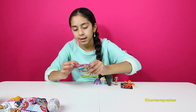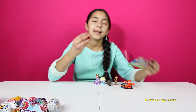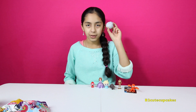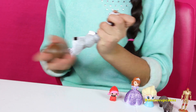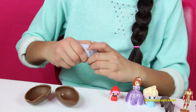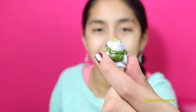Now let's open some Lala Loopsie Teenies. Let's open it — we got number 3, 5, 6. She's supposed to be Little Red Riding Hood. Now let's open a Frozen Chocolate Surprise Egg. So here we got one of the Trolls — look how cute it is.